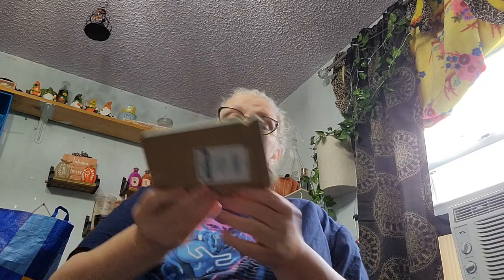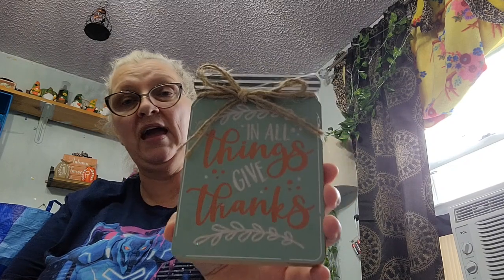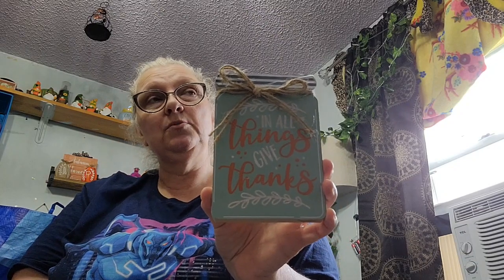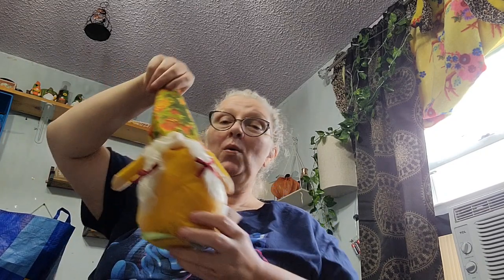She also got one of these — it says 'In All Things Give Thanks' and it looks like a mason jar kind of with jute cord. Super cute!